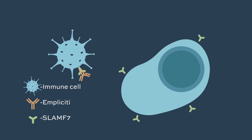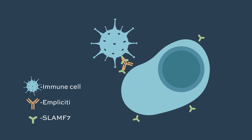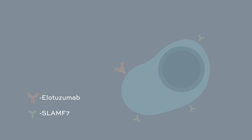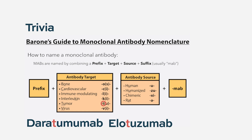Elotuzumab also has an interesting second mechanism of action in that there are types of immune cells that it can bind to, to actually stimulate their activity and augment their ability to kill myeloma cells. Like many monoclonal antibodies FDA approved to treat multiple myeloma, elotuzumab attaches directly to the myeloma cells. As a bit of trivia, if you look at the generic name for these drugs and there's a T in the middle of them, that means tumor. So for instance, daratumumab, elotuzumab, isatuximab — that T is a hint that those drugs actually bind directly to the tumor cells or myeloma cells.